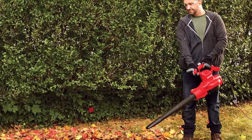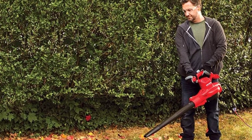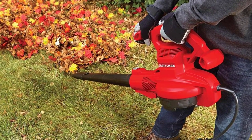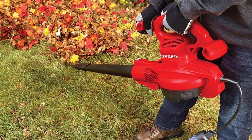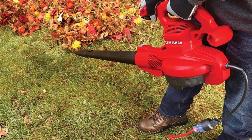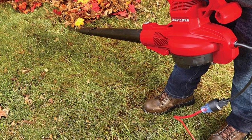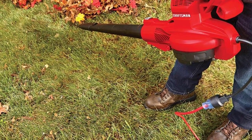Moving over to its airflow rating, this leaf vacuum mulcher is rated for up to 450 CFM, which is one of the best out there. Since this Craftsman Leaf Vacuum Mulcher is made for heavy-duty usage, you even get a three-year warranty with it, which is longer than most other options.